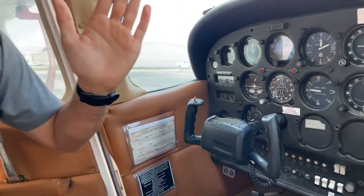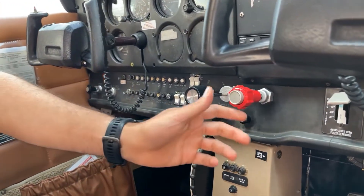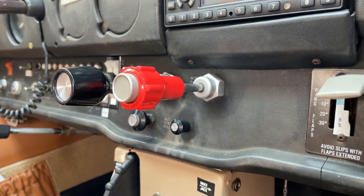Then go ahead and lean the engine. Leaning means pulling the red mixture knob out. How much is enough? Best to practice with your instructor, but typically about an inch is a very aggressive lean for taxi.